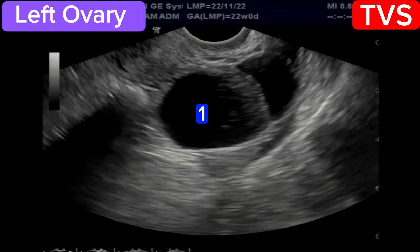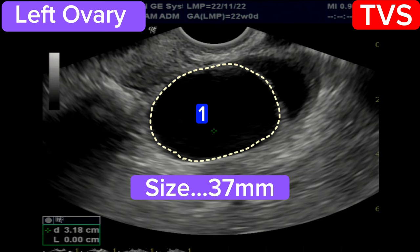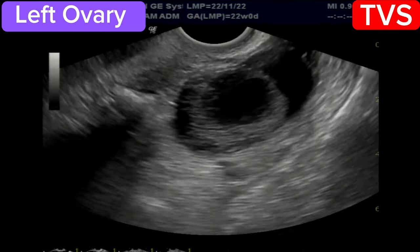Now the left ovary is visualized. This is the first follicular cyst, size 37 mm. This is a thin wall filled with clear fluid. No internal septa or debris seen.